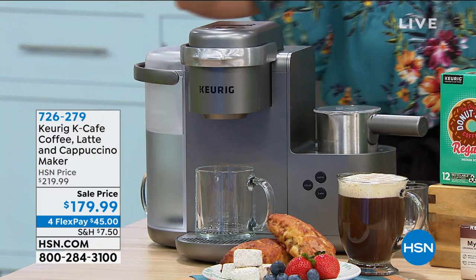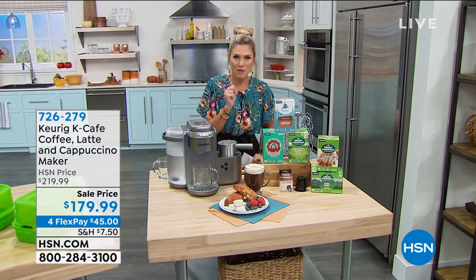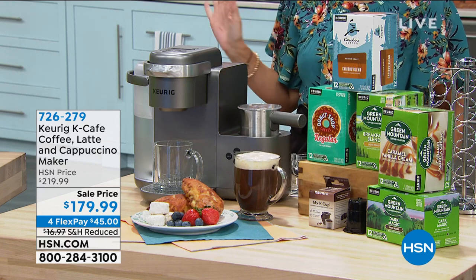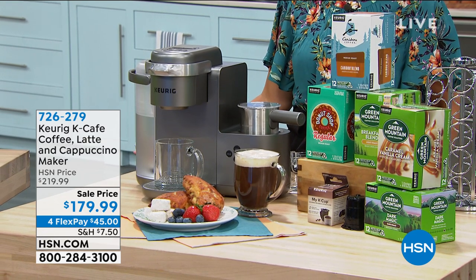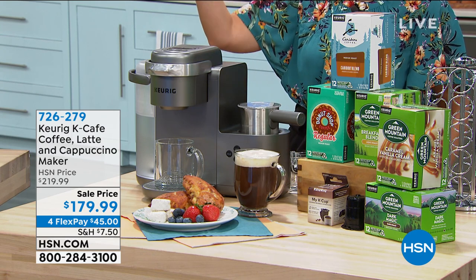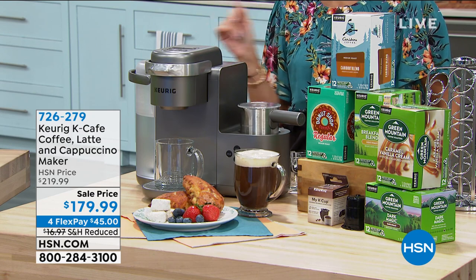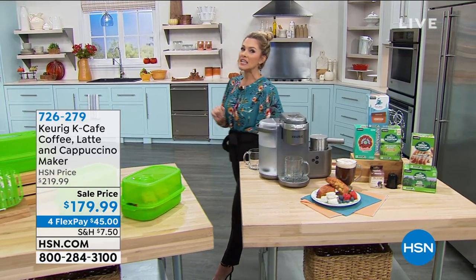Your drink comes out right there, and guess what's included on board — your milk frother — so you can froth up and make that delicious specialized drink. You're getting 60 K-Cups included. This deal is $179.99, sent out on flex pay of $45. Each cup of coffee — imagine spending $3 on a cup at the drive-through. From the number one name in instant coffee, Keurig.